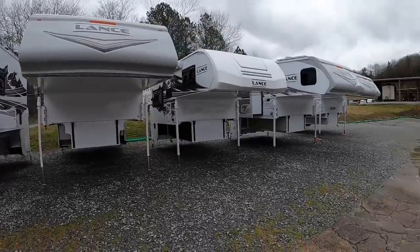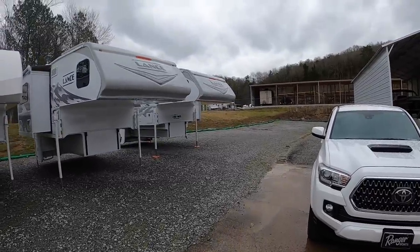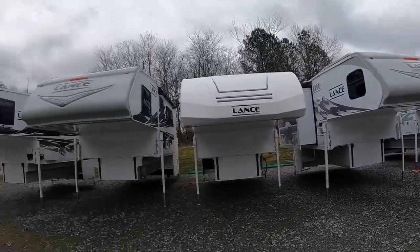Before we get too deep in the video, I've got a 2021 Lance 975 over here — it's my personal camper on the far end. I'm actually going to be listing it for sale. So if you or anybody you know is interested in a truck camper, a 975 specifically, give me a call. We'll go over details, pricing, all that good stuff.